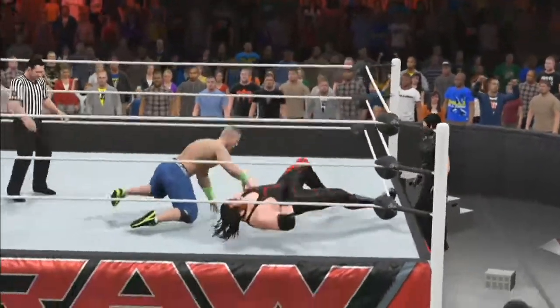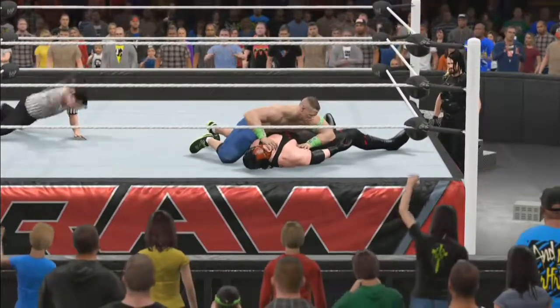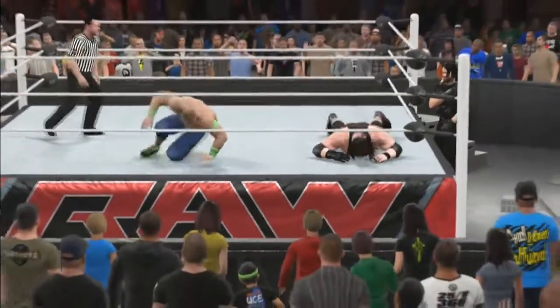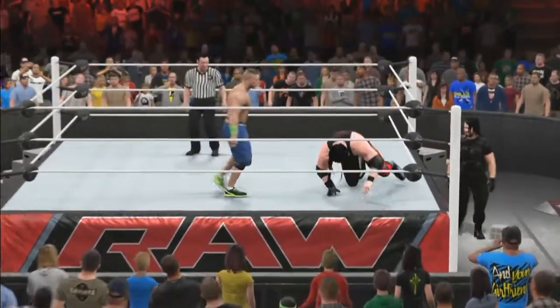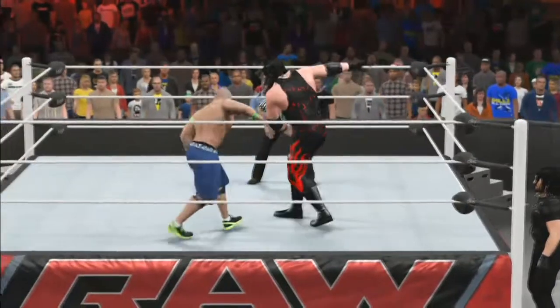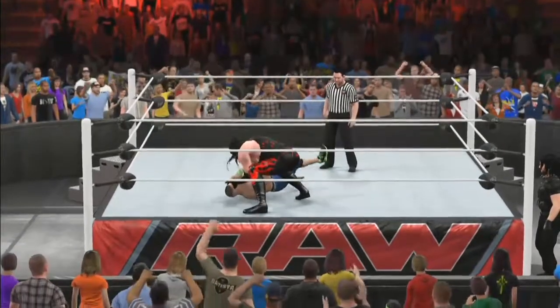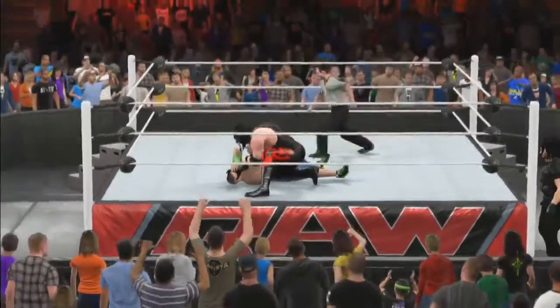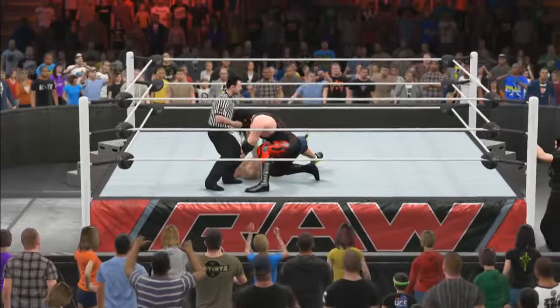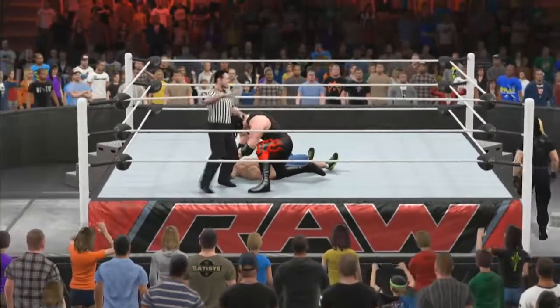Headlock applied. Another slam by Cena — will it be enough? Only a one count as Kane quickly kicks out. Will John Cena go for an AA soon? We've got a counter — a big punch into the face of Cena. Now Kane going to go for another choke, choking Cena down on the mat. Will this be the second choke? He also had a chokeslam on him earlier. Will Cena have to tap out, or will he pass out here?